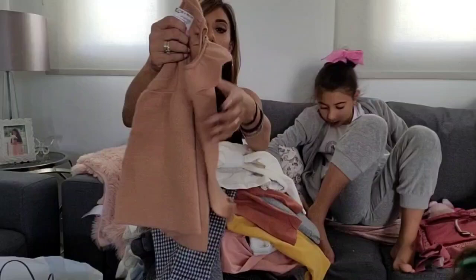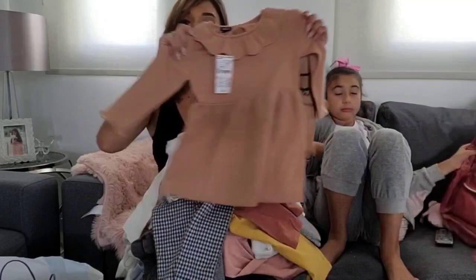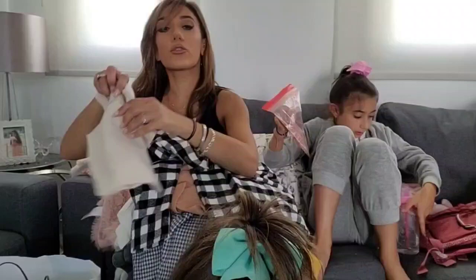We also bought her this cute dress — if you feel it, it feels amazing, such amazing quality. It was €9. I also got Alexi this check shirt, which was €8. I'm telling you guys, if you feel the material it's super soft and comfy.